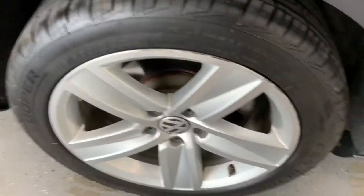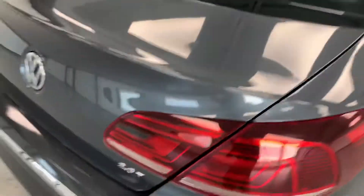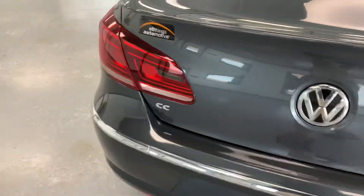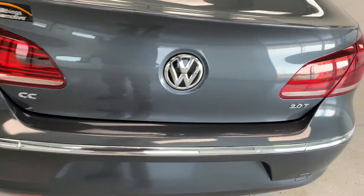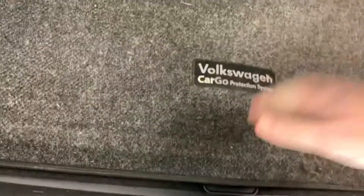All the tires match. A little bit of scuffage around the top lip of that wheel as well. Nice pinstripe that runs down the side — it's a 2.0T CC. Let's go ahead and pop the trunk. Power trunk release. Look how big that trunk is. It also has the 40-20-40 fold-down, a full-size spare, and all your jack tools in there as well.